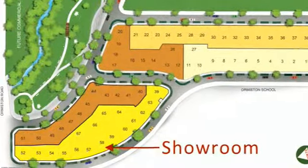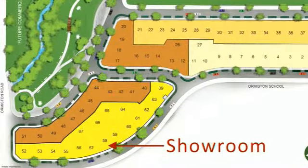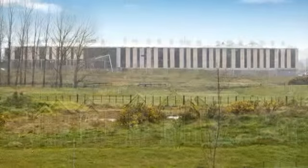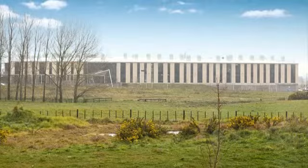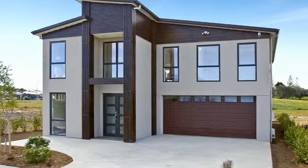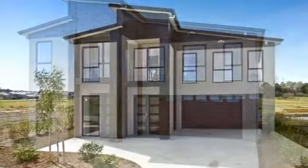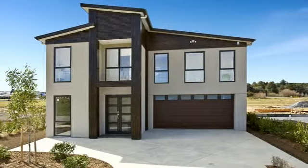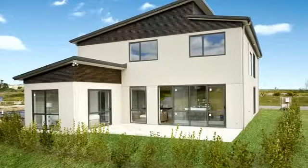Lot 58, 297 Ormiston Road, Flatbush. Lily Garden is located at Flatbush, one of Monaco City's newest developing suburbs. Lily Garden aims to provide and develop high quality residential property. The development is situated next door to Ormiston School and Lily Investment has its own reserve development.